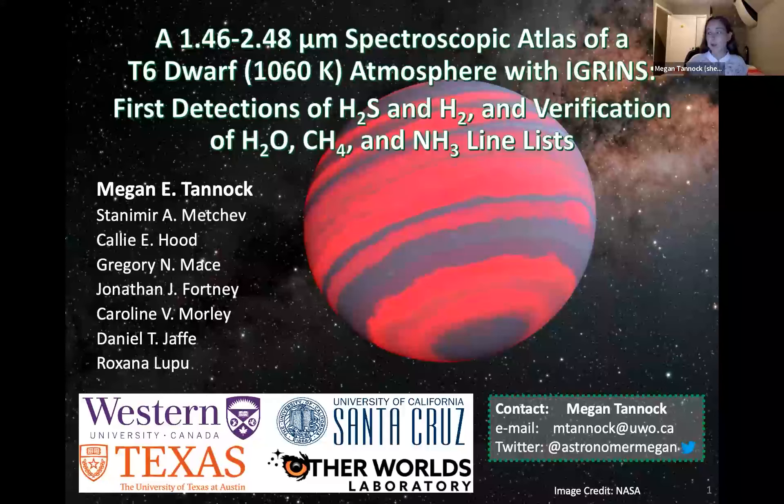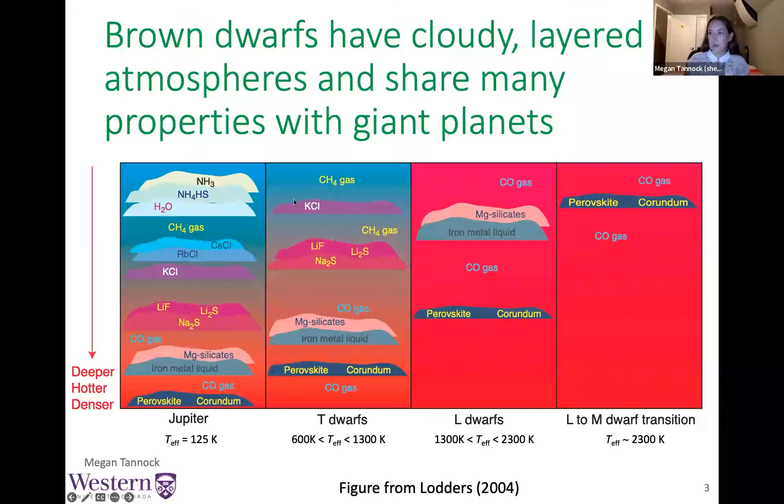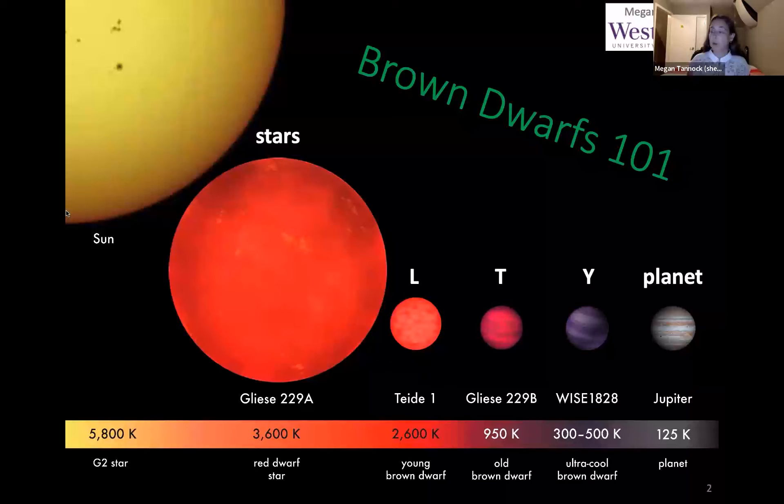This project features brown dwarf data that we took with IGRINS on Gemini South. Since this audience has very broad expertise, I'd like to start with a quick reminder of what a brown dwarf is.